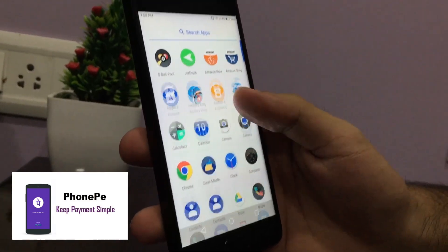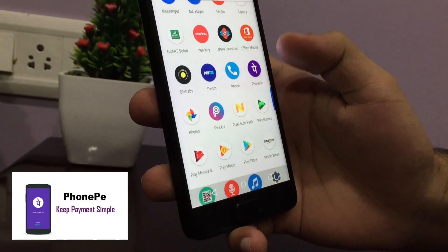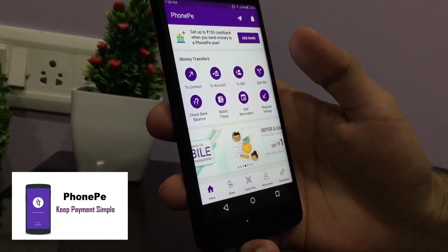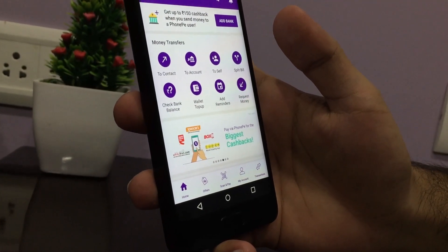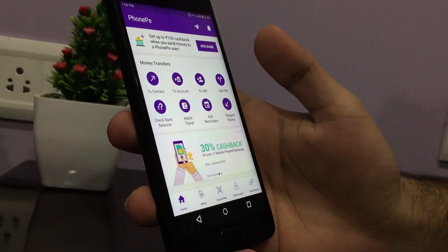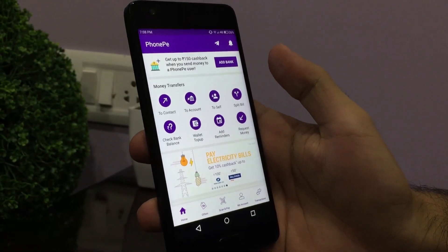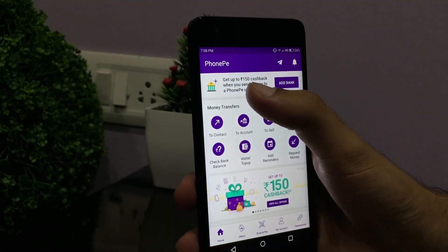Let's start with our first app, which is the PhonePe wallet. A lot of people know this app, but if you don't, I will tell you. If you use Paytm, Paytm charges around two-point-something percent if you want to transfer your wallet balance to your bank account. But with PhonePe, you don't have that charge. You can recharge your phone, pay your bills, and if you are a new user, you will get a discount.